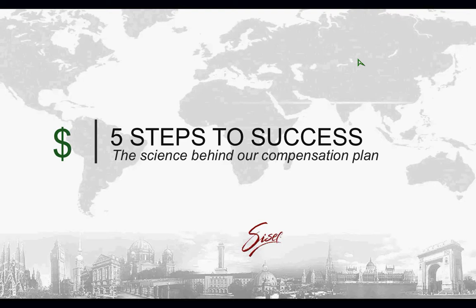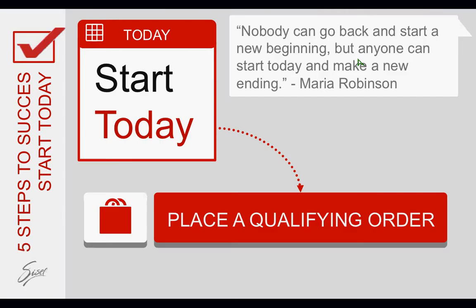We've designed this 5 Steps to Success mini training to show you how to get started — not only how to get your return on investment, but how to get your products paid for, how to earn $500 a month, how to start earning $1,000 a month and more. So pay attention, take some notes, and welcome to Sizzle International. We're so excited to have you as one of our newest Sizzle distributors.